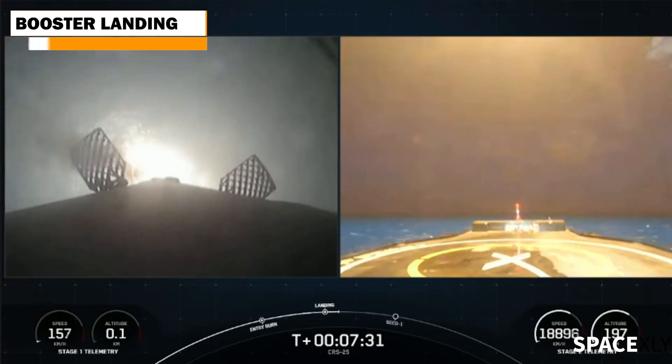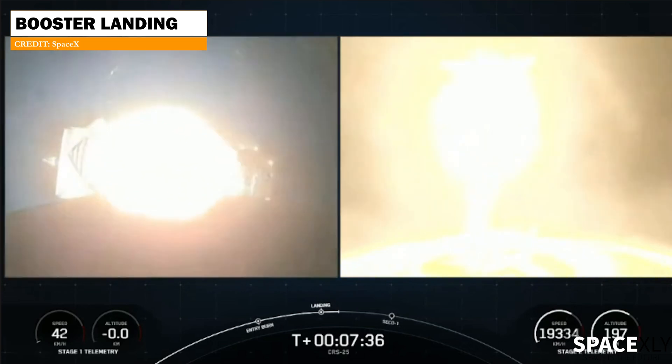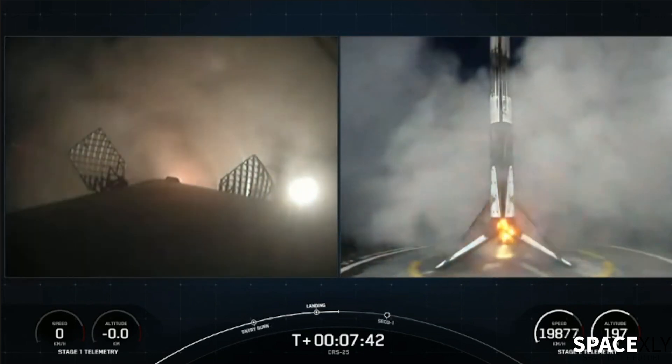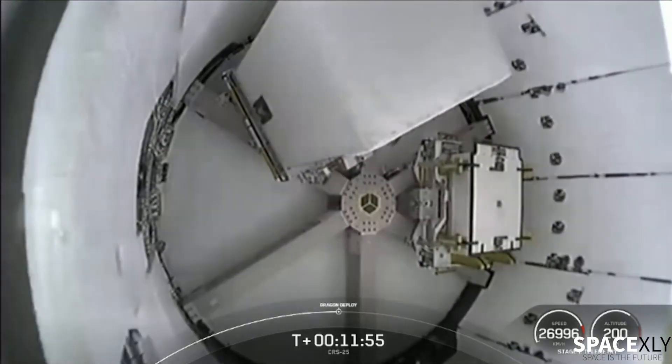The booster was successfully recovered by landing on the drone ship A Shortfall of Gravitas stationed in the Atlantic Ocean. The Dragon separated from Stage 2 and is now on its way to the space station.